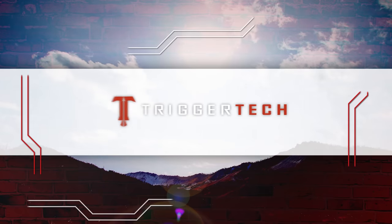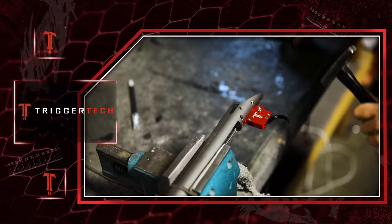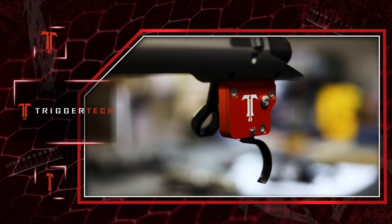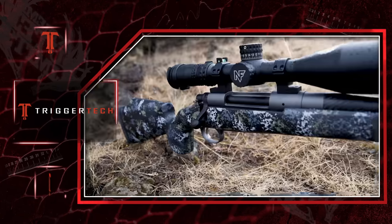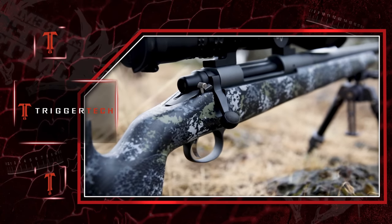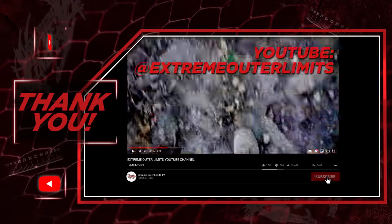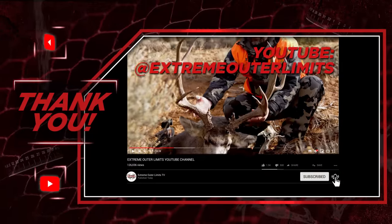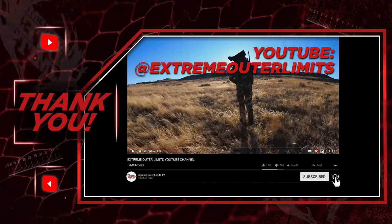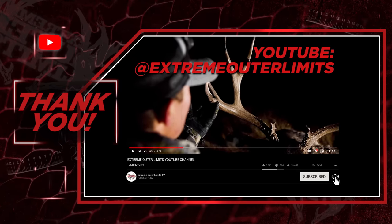Xtreme Outer Limits is also brought to you by TriggerTech Triggers. With the most advanced technology in the industry, TriggerTech Triggers offer the most precise, consistent, and dependable triggers for your rifle — on the range or in the mountains. Xtreme Outer Limits TV wants to thank you for watching the past 13 years. To continue keeping up with Xtreme Outer Limits, subscribe to their YouTube channel, where they will carry on showcasing their premium products and hunting adventures.